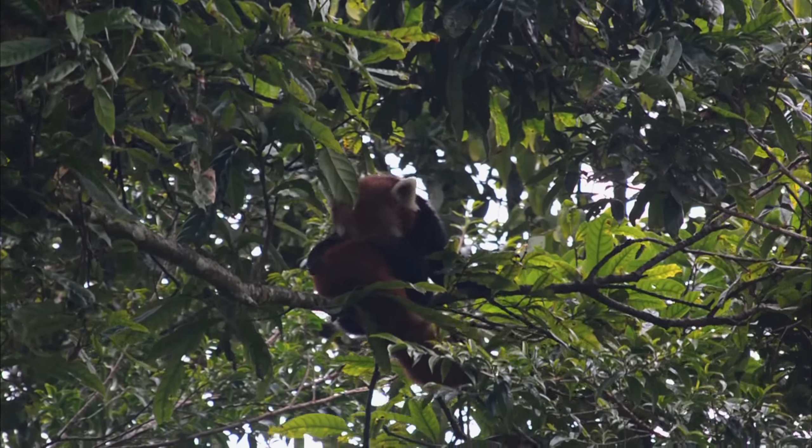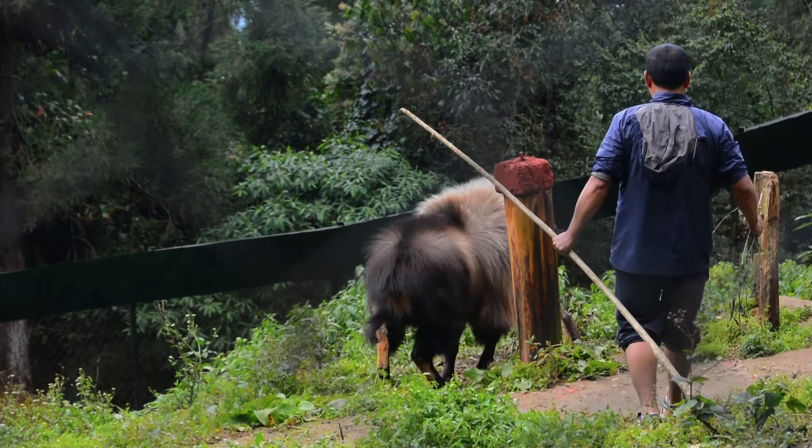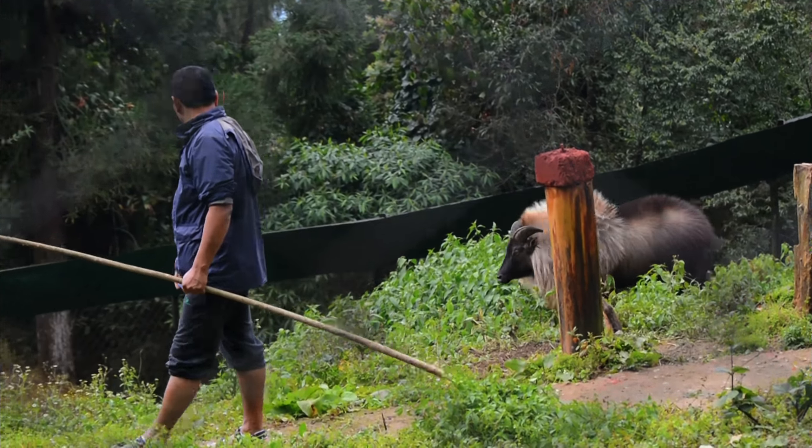I finally spotted the Himalayan Thar — she was hiding behind the bushes. And yeah guys, that was the Himalayan Thar.